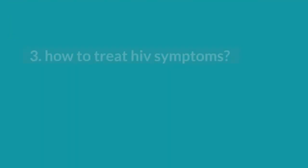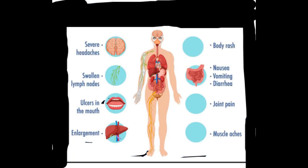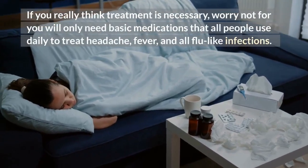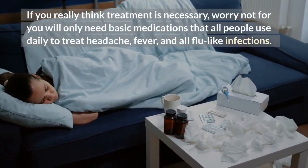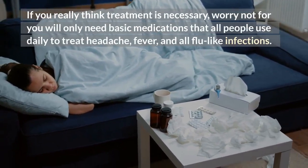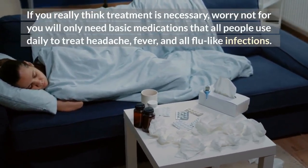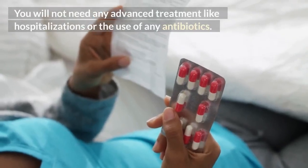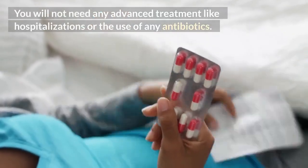3. How to treat HIV symptoms. According to CDC, around 60% of people experience early HIV symptoms, and in most cases symptoms will disappear without any HIV treatment. If you really think treatment is necessary, worry not — you will only need basic medications that all people use daily to treat headache, fever, and all flu-like infections. You will not need any advanced treatment like hospitalizations or the use of any antibiotics.